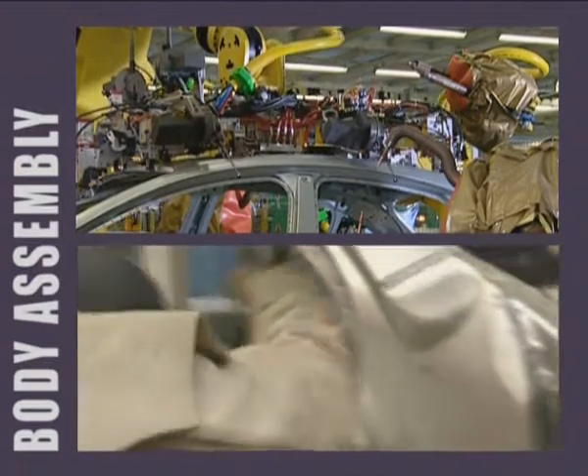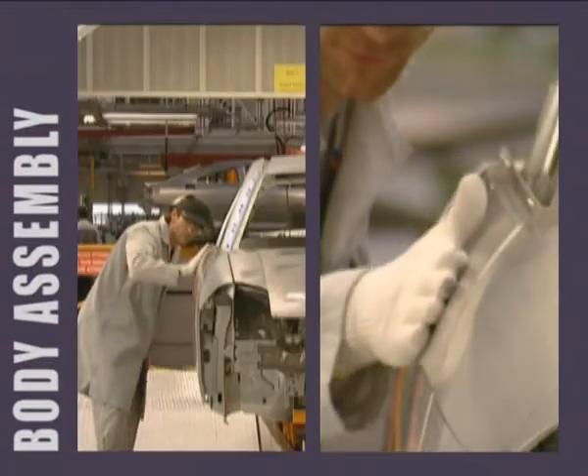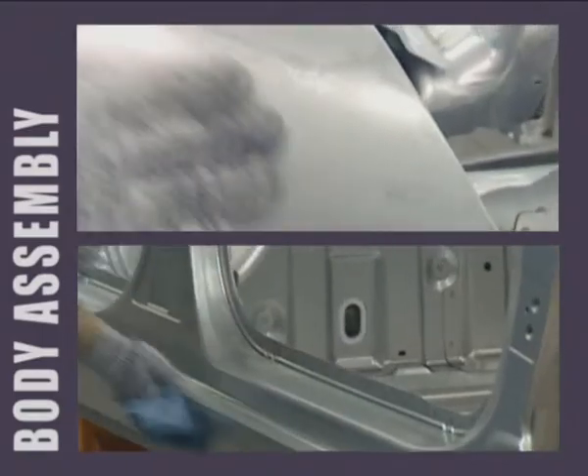The robots do not do everything, however. It takes men and women to detect the tiniest flaws before the vehicle body goes to the paint shop.